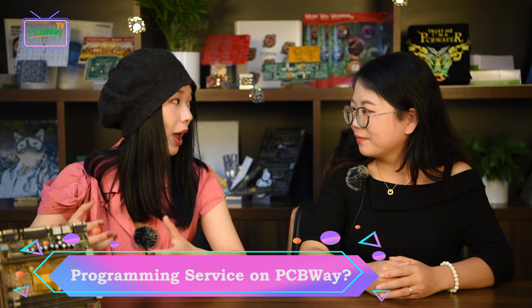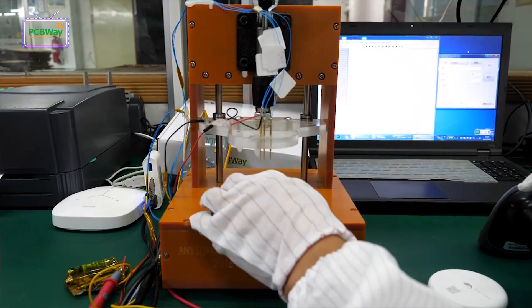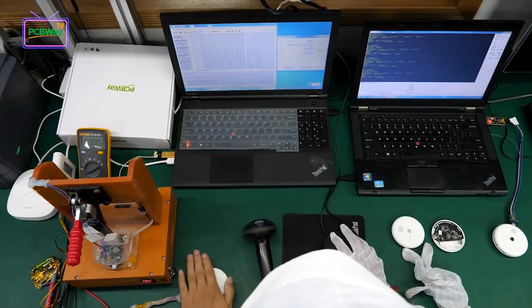Can PCBWay do programming for customers when assembly and testing is completed? Of course, we can program some parts. If you have this need, let us know which parts in the BOM you need us to program, and send us the relevant bootloader files — which is usually a .hex file. Our engineer will then check whether we can do it and advise on the extra programming fee. IC programming will be performed before the chips are mounted on board. We also have a qualified programming management system, and we understand the importance of intellectual property. We have a non-disclosure agreement document available on customer request to protect IP rights.